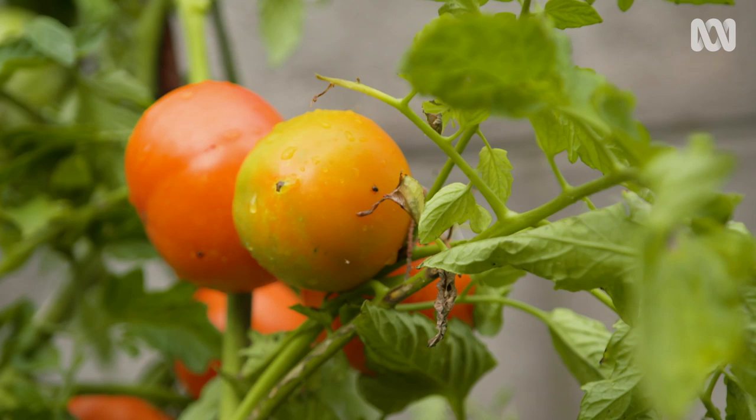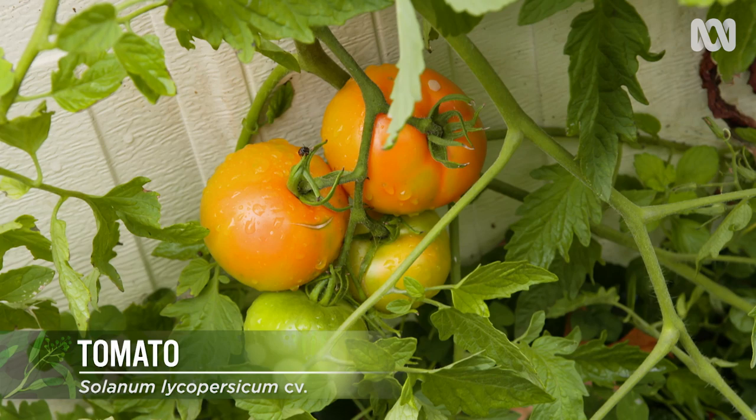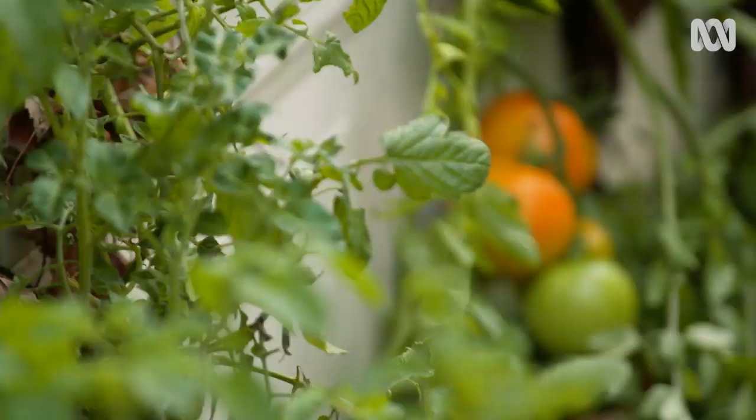These heritage tomato varieties might not be the right ones to grow for a supermarket to put in cold storage for a month, but they have wonderful taste and flavour and beautiful colours. They're so easy to grow in something like a no-dig bed system.